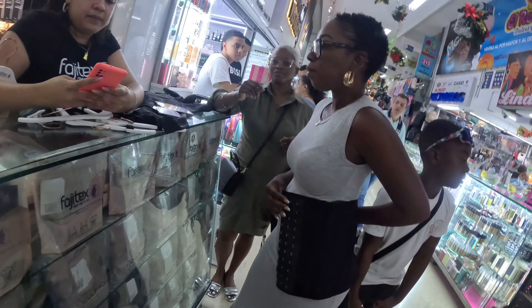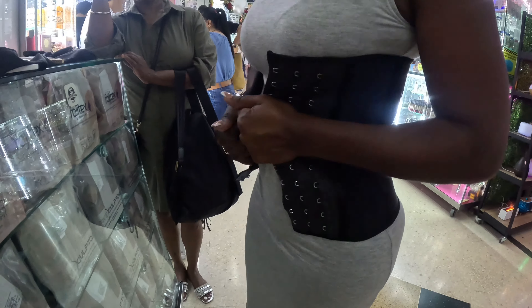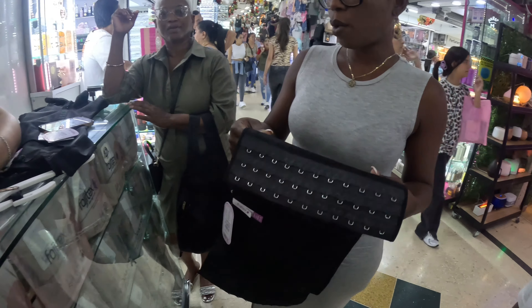They have a wide selection of Fajas and post-op wear, but they are extremely hard to find. It took us over an hour just to find this one vendor because the area is so populated.